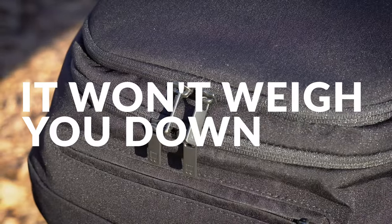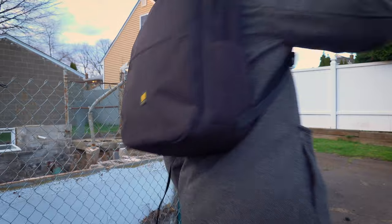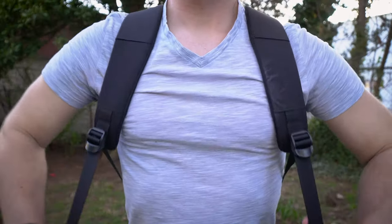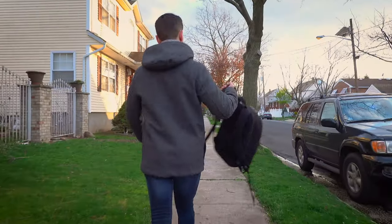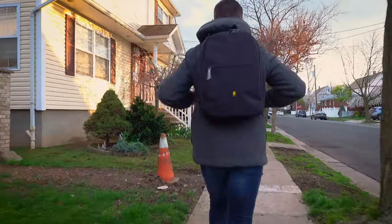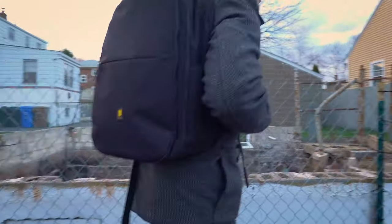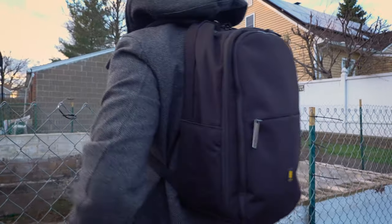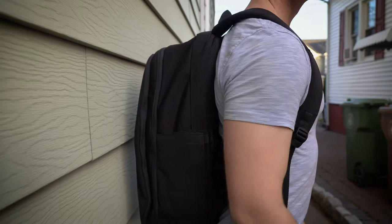Another thing that really surprised me about the Atlas Pro is that it doesn't weigh you down. I think this is the reason why I switched to using it full time. It's actually very comfortable to wear for long periods of time. Even if you decide to max it out and fill it up to capacity, the soft plush lining design along the back of the backpack and on the heavily padded straps makes it feel great when you're wearing it. The design keeps things snug and close to your back so it never really feels like it's hanging off your shoulders, which helps you maintain good posture while wearing it.